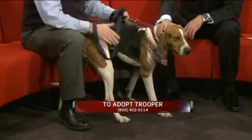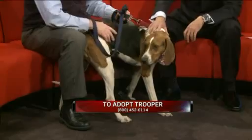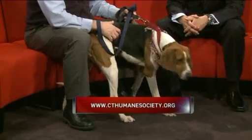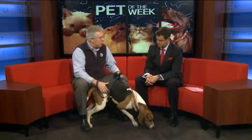So if somebody wants Trooper or another dog or another cat, or they just want to come down and talk to some people who know, we have three shelters: Newington, Westport, and Waterford. Or go on our website, ctmaine.org. You can find all the animals we have up for adoption, and we're more than happy to give you all the information.